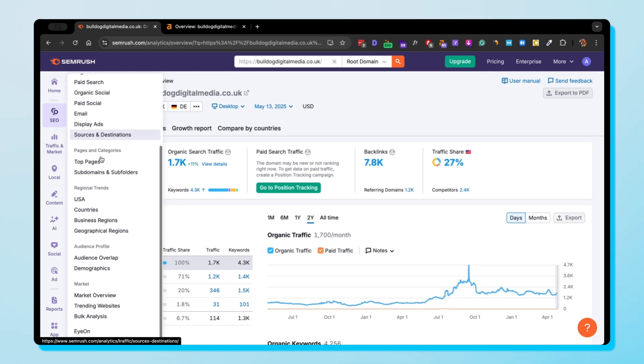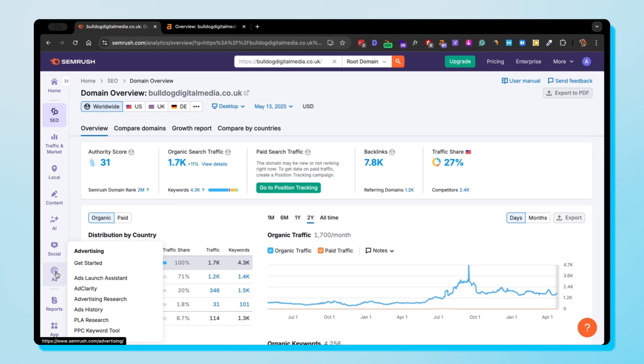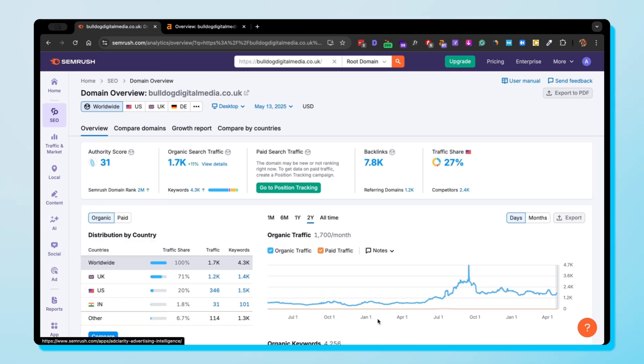SEMrush recently redesigned their interface as of 2025. I personally feel it's a little overcrowded, which can be overwhelming even for experienced SEOs. However, it's perfect if you love customization and digging into more granular data.